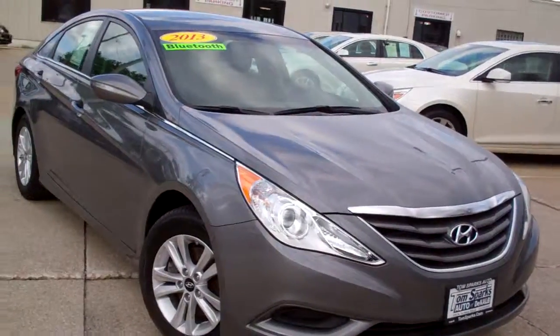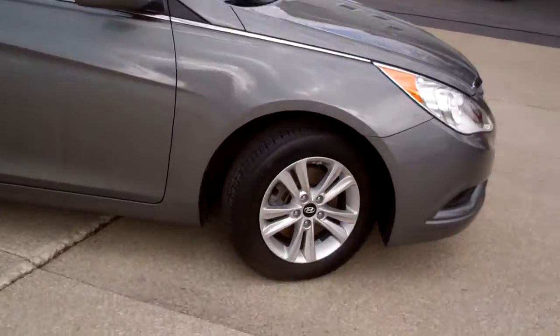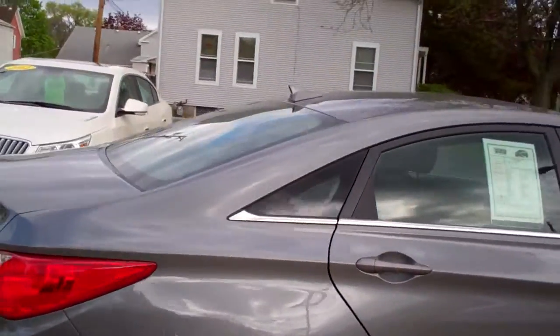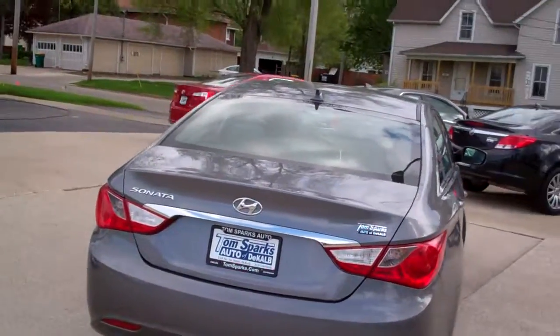Tom Sparks Auto, DeKalb, Illinois. Got a nice one for you today — a 2013 Hyundai Sonata GLS with alloy wheels, kind of a smoke glass, nice harbor gray metallic color. Clean car.